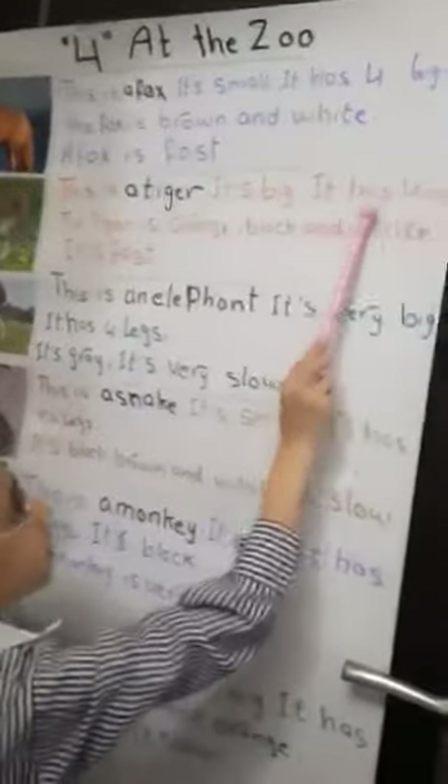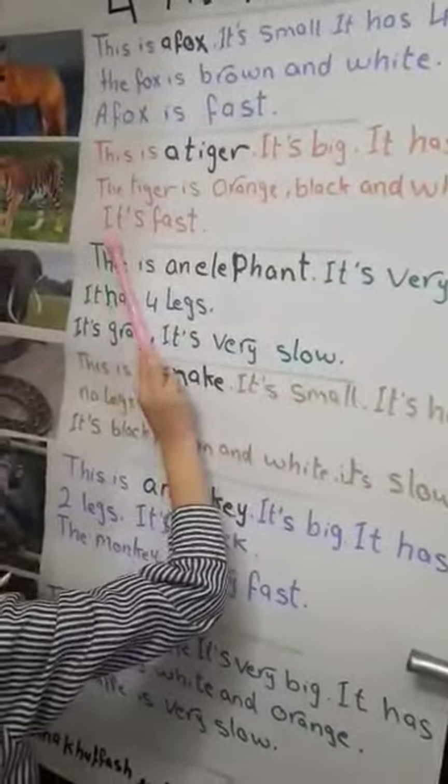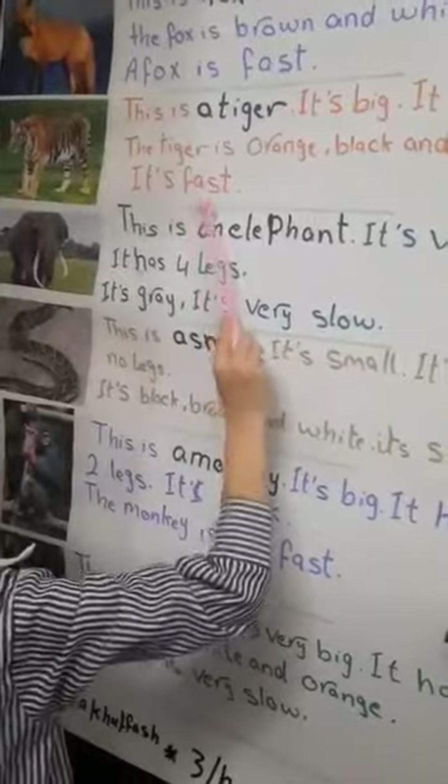This is a tiger. It's big. It has four legs. It is fast.